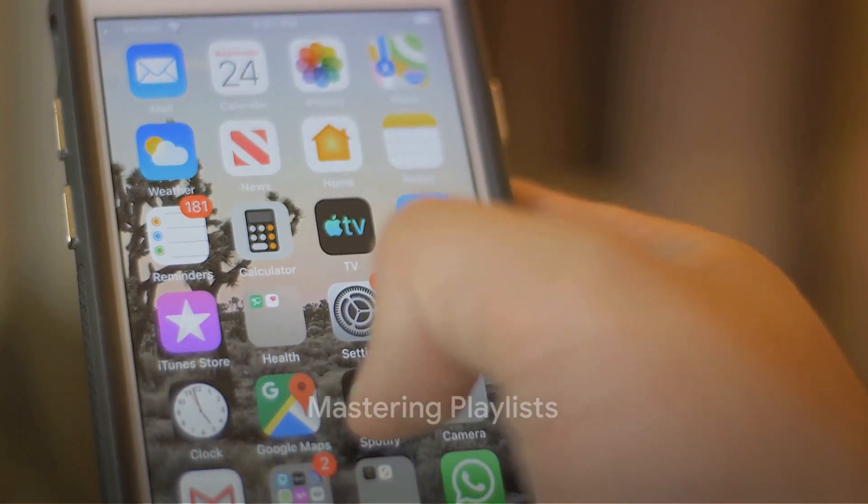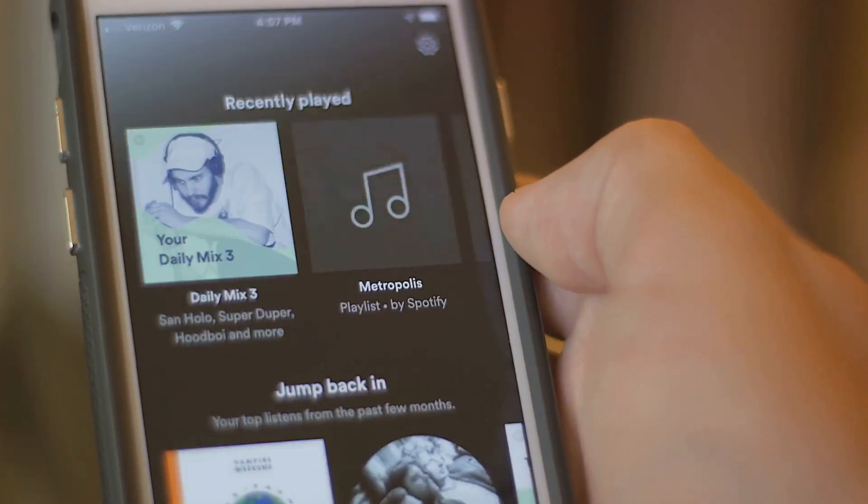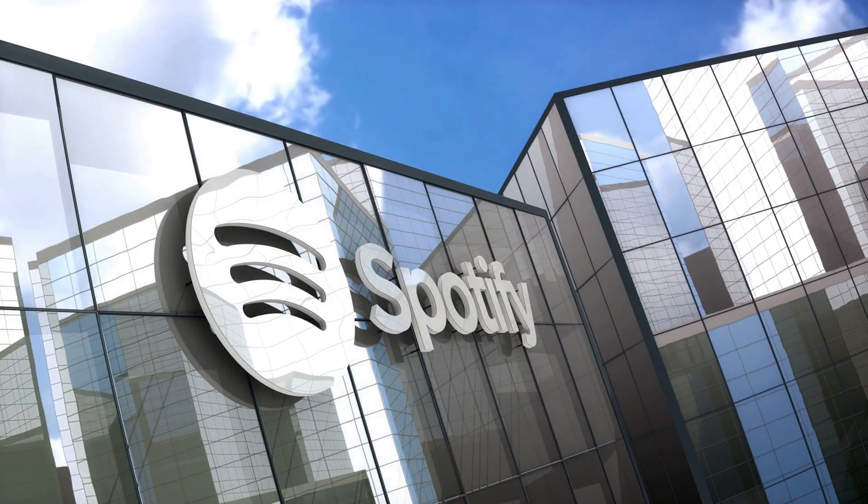Next up is mastering the art of playlists on Spotify. These playlists are the lifeblood of music discovery. Getting featured on the right ones can be a game changer for your growth. There are three main types of playlists: editorial, user-created, and algorithmic. Each offers unique opportunities and challenges.